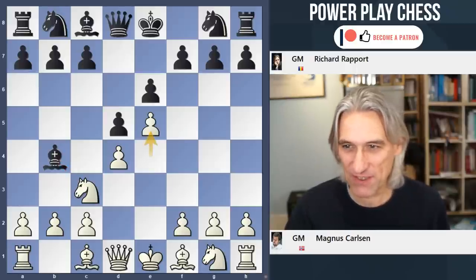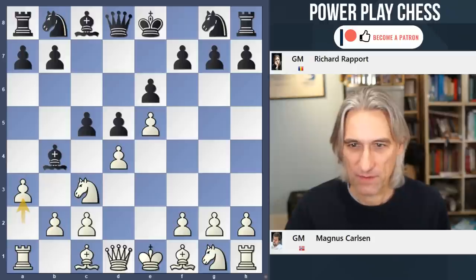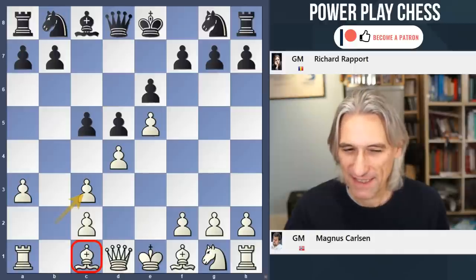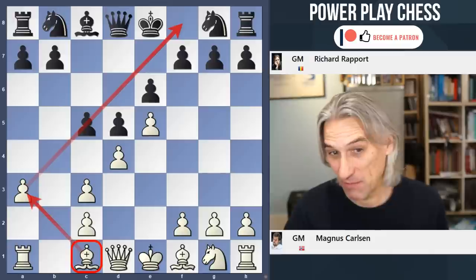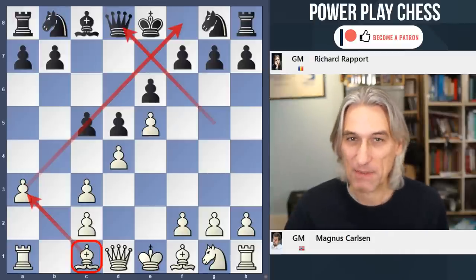So e5, the position closes, and white takes the two bishops. And it's this dark-squared bishop which is potentially the real problem for black. If that enters the game, for example on this diagonal or sometimes this diagonal, that can spell trouble for black.